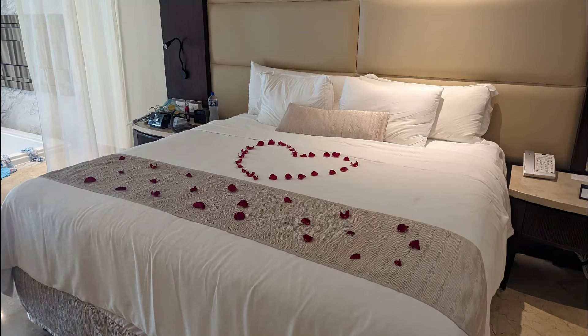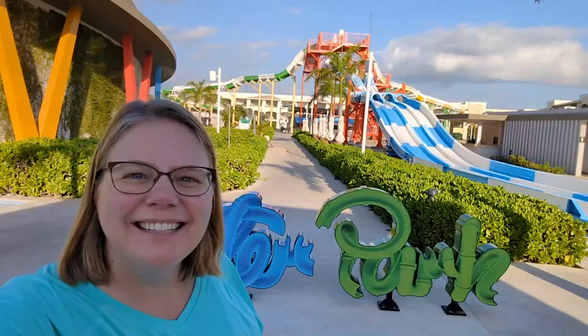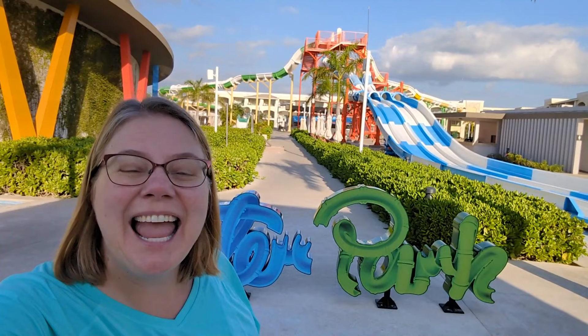Moon Palace the Grand is close to the airport, has great dining, a water park, lots of activities, but you'll have a hard time spotting the ocean. Hey everybody, it's Angie from Trips with Angie. Welcome to Moon Palace the Grand.